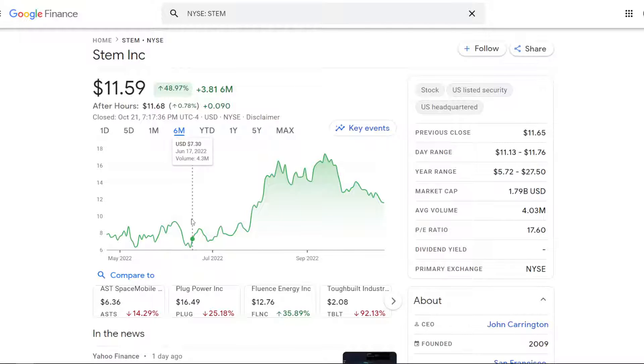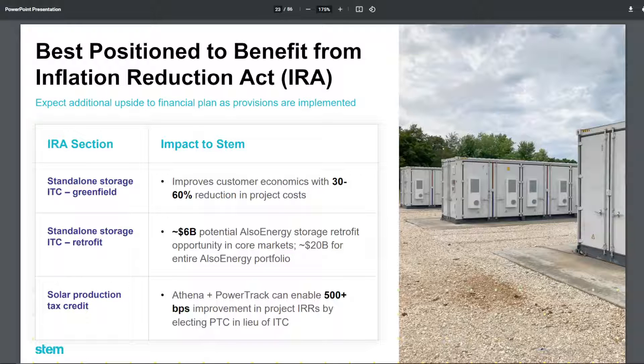Since interest rates have gone up since the start of the year, the stock has gone down because this is a very early-stage company that still needs more capital to fund their growth. But the really interesting thing is that ever since the Inflation Reduction Act was passed in July and August of this year, this stock actually skyrocketed by over 130%. This company is positioned extremely well to benefit from the Inflation Reduction Act on top of its already very strong fundamentals.